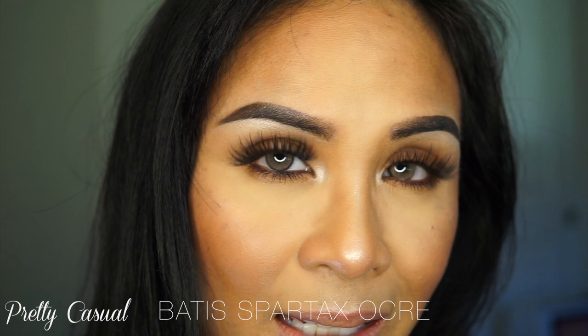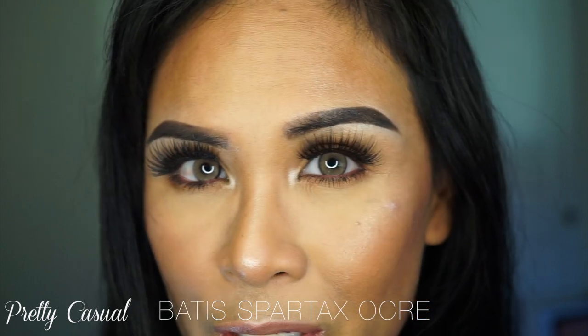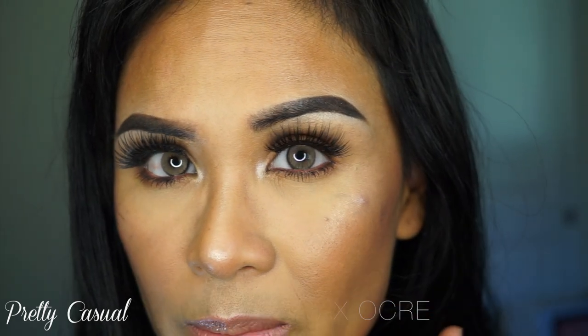These contact lenses are annual lenses, so depending on how well you take care of them, they can last up to a year, just like Solotica lenses. As you can see, they are quite natural looking. I like that they're not super bright, but they're not super dark like my natural eye color. It just complements it really well.